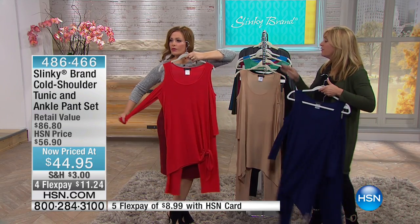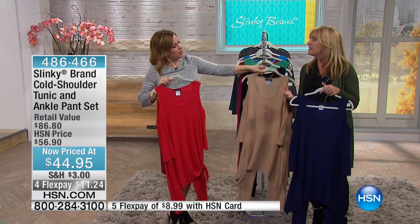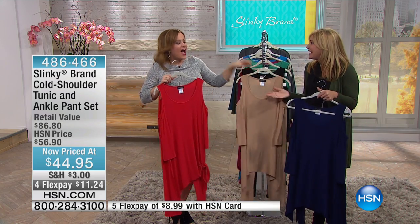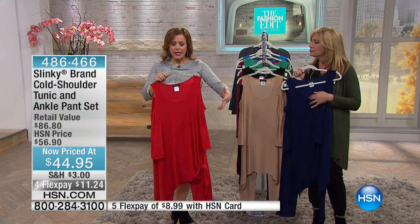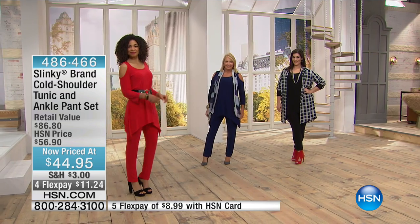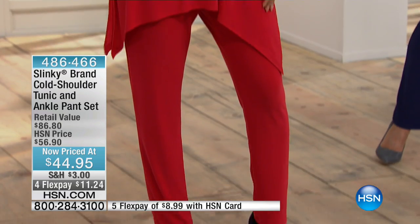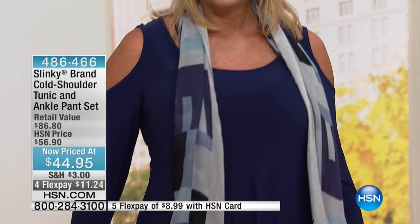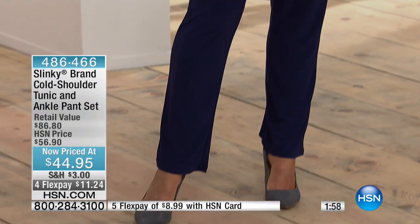That gorgeous rich navy, the red, the black — those colors will take you right into fall and through the holidays. This is going to be your glamour holiday set for cocktail parties and entertaining. A lot of times when you're dressed up you feel so uncomfortable, but with slinky you're always comfortable but you look so polished. Pair it with great power necklaces, bangles, and accessories. You can wear this with flip-flops, wedge sandals, or going into fall with a taller boot.